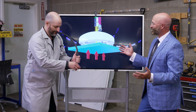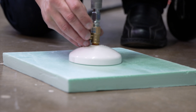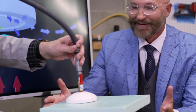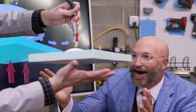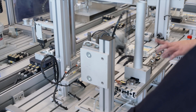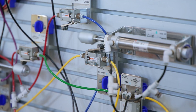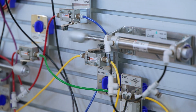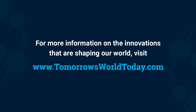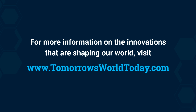You want to take a look? Of course, Stu. The science behind air compression is used to support the automation process in manufacturing by making difficult tasks much simpler, in Tomorrow's World Today. For more information on the innovations that are shaping our world, head over to TomorrowsWorldToday.com.